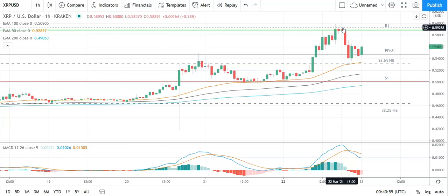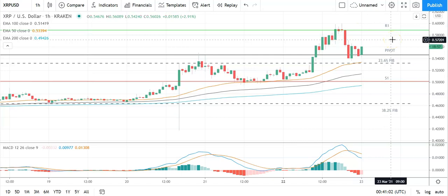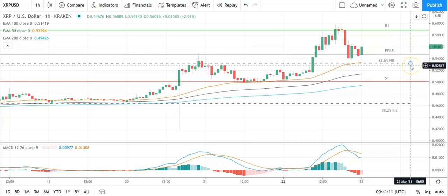In the event of an extended rally, should see Ripple's XRP test resistance at 0.65 before any pullback. Second major resistance level sits at 0.6315. A fall back through the pivot would bring the 23.6 Fib at 0.5320 and the first major support level at 0.5017 into play. Barring an extended sell-off on the day, Ripple's XRP should stay clear of sub-0.50. Second major support level sits at 0.4589, and there's also the 38.2 Fib at 0.4632.